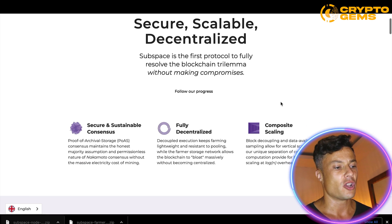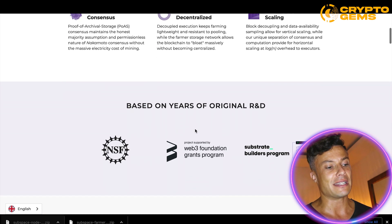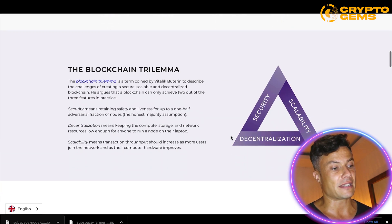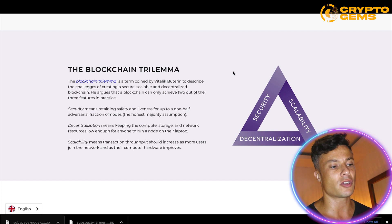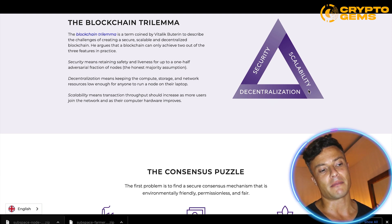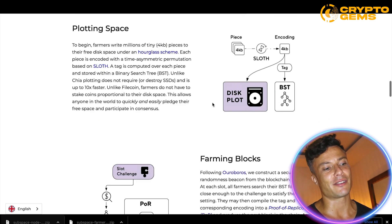In terms of the tech, Subspace is the first protocol to fully resolve the blockchain trilemma without making compromises — it's secure, sustainable, fully decentralized, and composably scalable. The blockchain trilemma is a term coined by Vitalik Buterin to describe the challenges of creating a blockchain that is simultaneously secure, scalable, and decentralized. He argues that blockchains can typically only achieve two of the three features, because if something is too big it's hard to maintain security, and if something is decentralized it often lacks scalability.